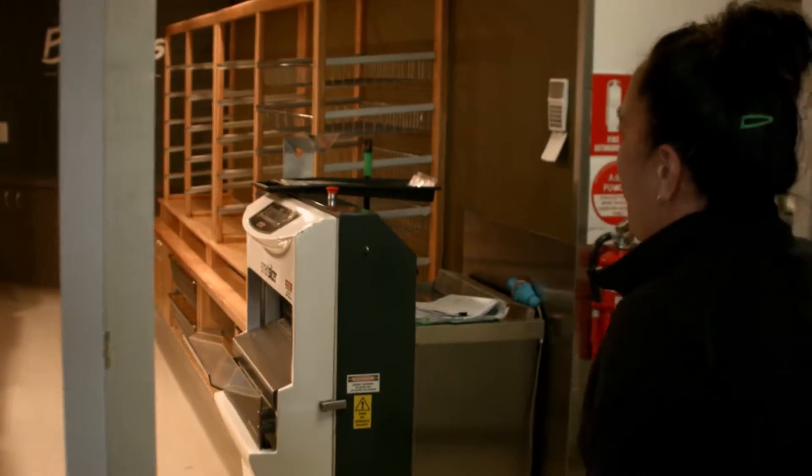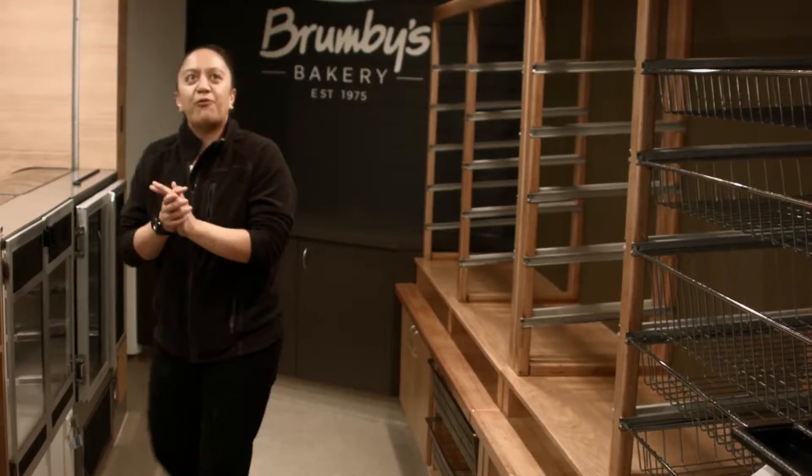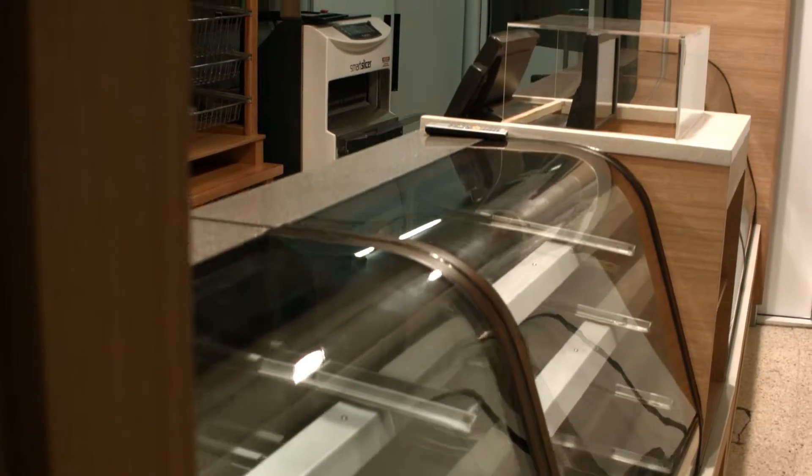Welcome. Wow, this is awesome. Love it. Love the big screens, the colours — green, nice. Good-looking store, fresh. Ready to roll.